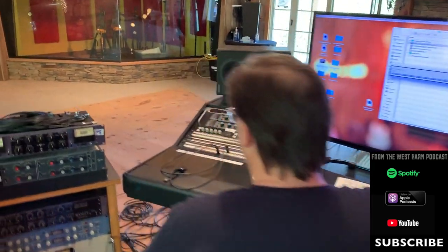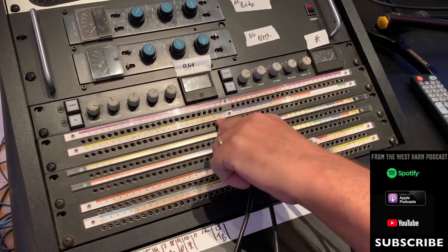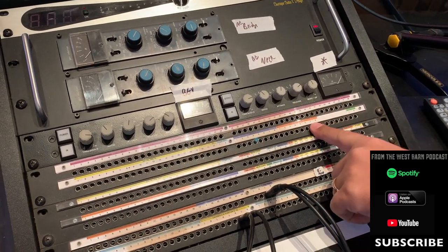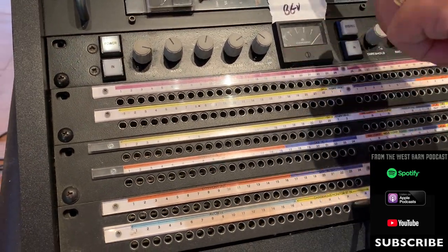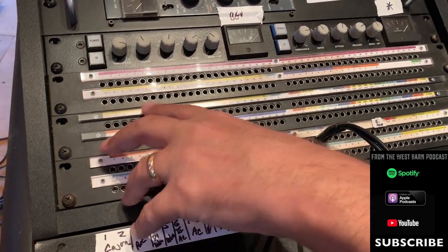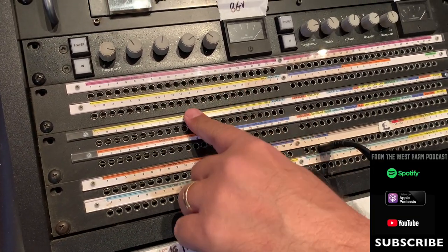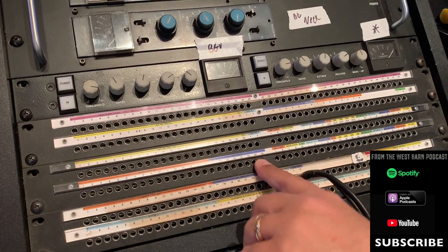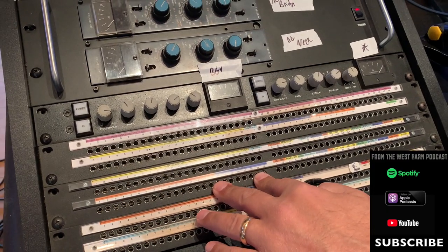Going back to my patch bay: all my outputs from wall panels are here, all mic pre inputs are here — you can see all my APIs, then some oddball pres, then my racks of Presonuses. Underneath that, all API mic pre outs go to compressors. My compressors live over here — outs over here, ins over here. I usually patch out at that point. Underneath the API mic pre outs are my interfaces in: wall panel to mic pre, mic pre out to interface in.